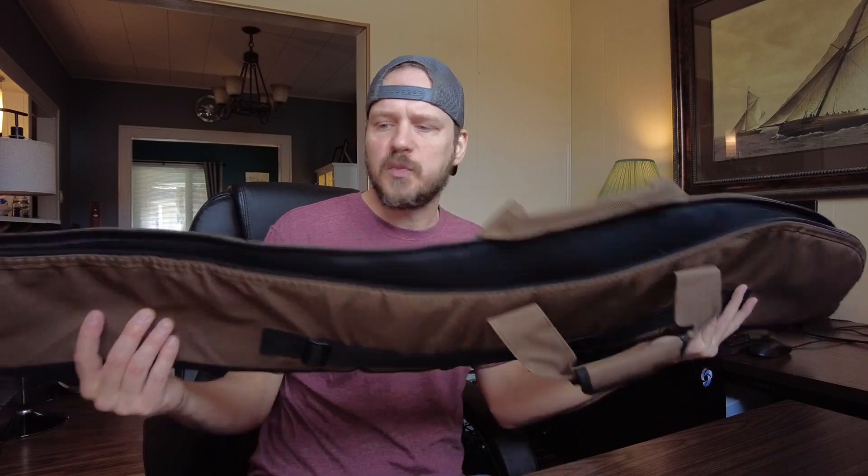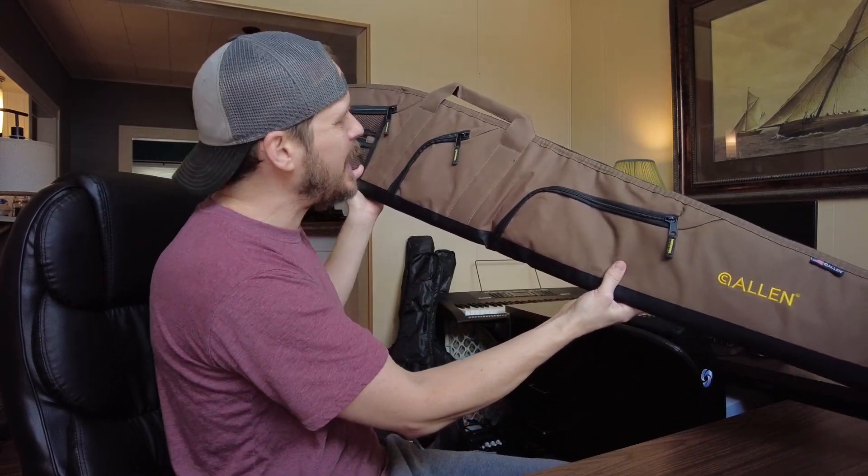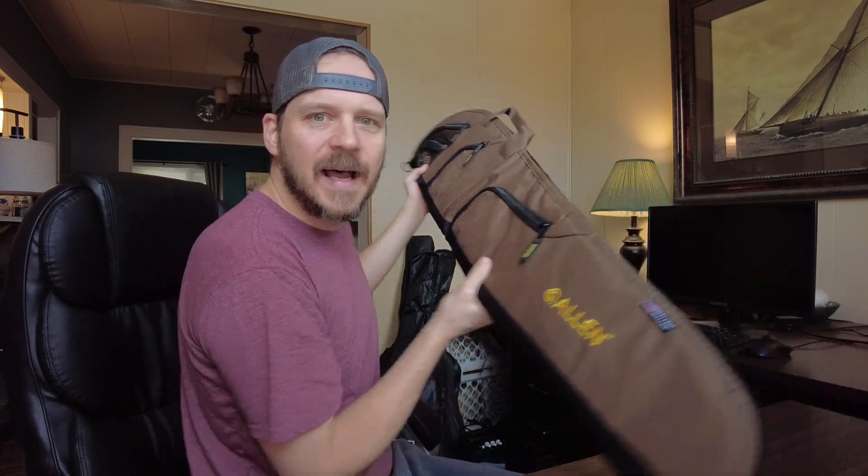This is the larger size, the 52 inch, because it's a 12 gauge shotgun and it's pretty large. One of the reasons I got this — and I know this is kind of cheesy — is I just think it's really sharp looking. That brown is classic hunting brown but with black trim and yellow accents. I like that it looks good.